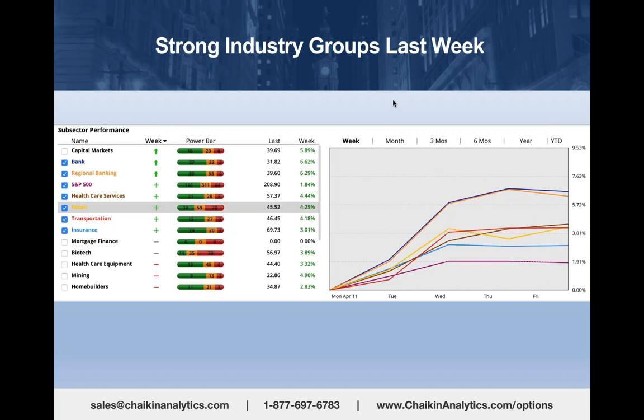You can look at the nine select Spider sector ETFs—that tells you what the large cap sectors in the S&P are doing. Or in this case, I looked at what they call subsector, which are really industry groups, and I sorted them by how the power bar changed in the last week. You can see the weekly performance in the chart on the right.